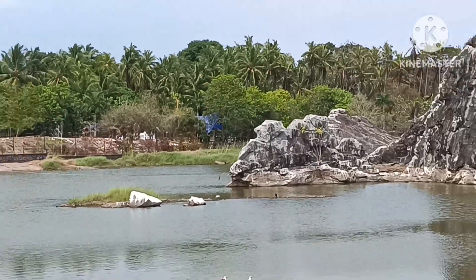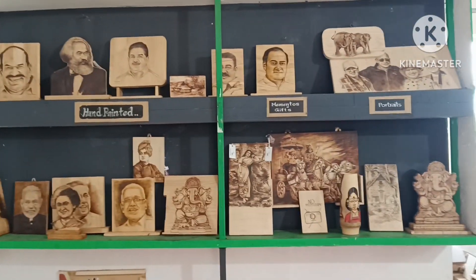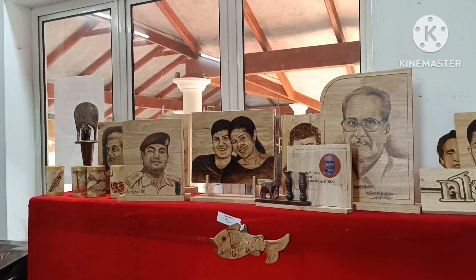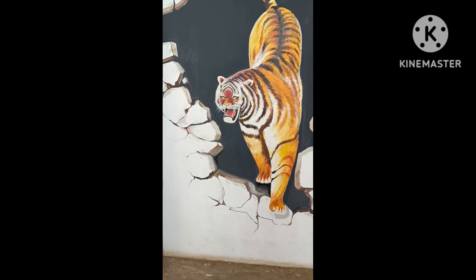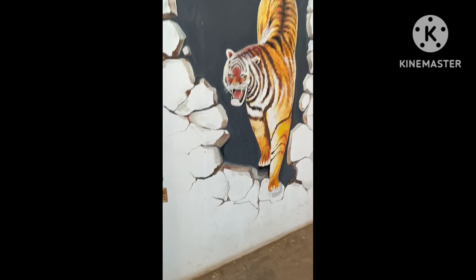After being there for some time, we started visiting other shops in Craft Village. Here the work is done on wood — there are so many famous people carved in wood. And this wall painting looks so real that we thought the triangle was coming out.